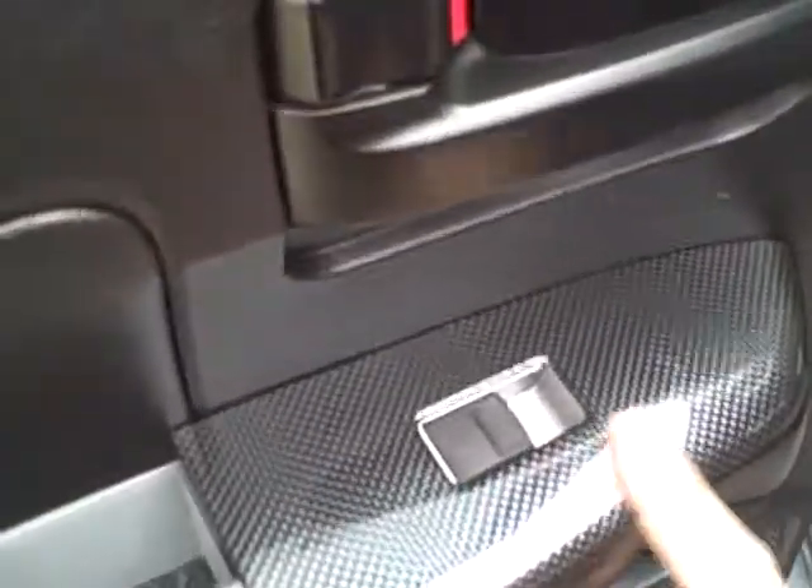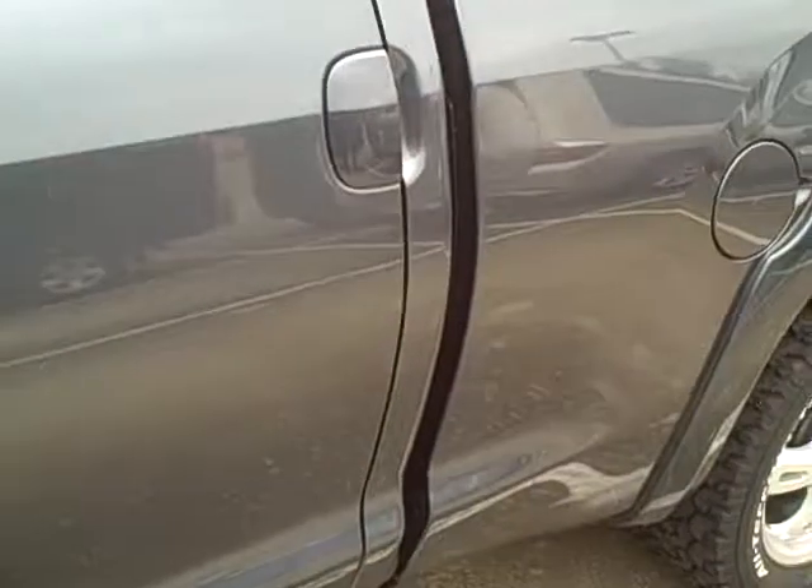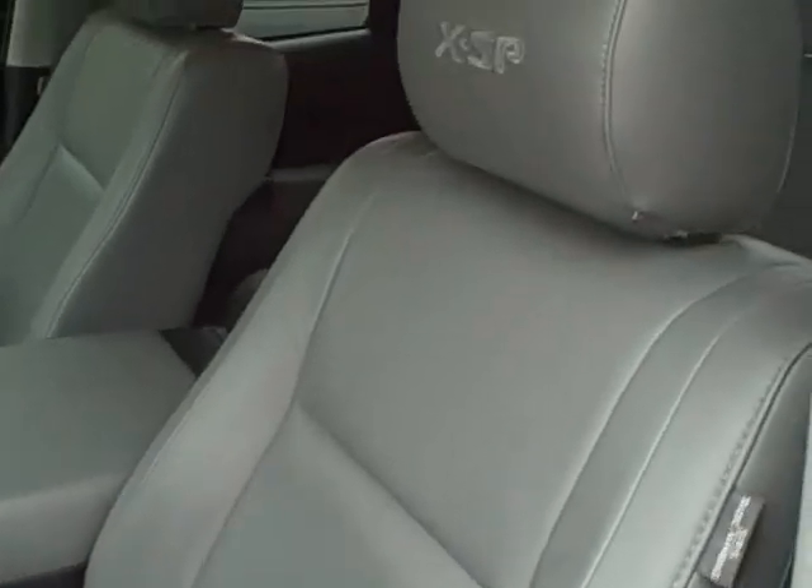I also like the accents you get right here on the handles and also on the front. As you can see the outside has no dents or dings. On the inside the leather is all in really good condition. I also really like the badging here on the XSP. As you can see both sides look really good.